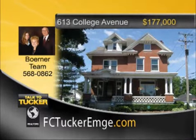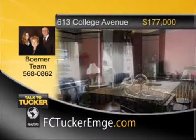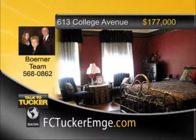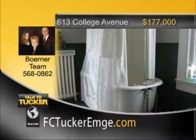Beautiful four-bedroom, three-and-a-half-bath Victorian home that has many updates. You'll love the front porch and the large entry. A beautiful oak staircase greets you as you enter the foyer, and the parlor boasts a gorgeous original fireplace converted to gas log. There are two balconies on the second and third floors that are wonderful places to relax. The kitchen was updated in 1996, and the third-floor master suite has a built-in bed, tray ceiling, and beautiful master bath. There is also a full unfinished basement with an exterior entrance and a detached two-car garage. Talk to the Burner team at 568-0862.